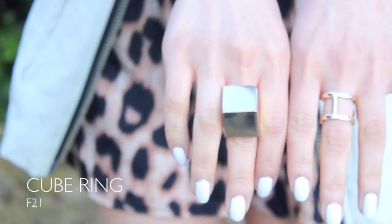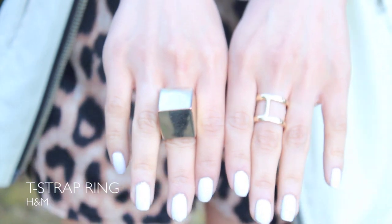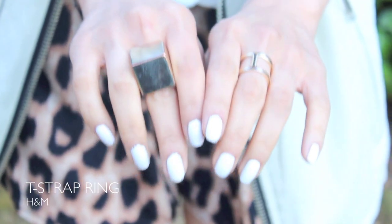I went with some gold jewelry to match with the hardware on the collar — I just think it ties in really nicely. And for my lips, I went with a nice raspberry color.